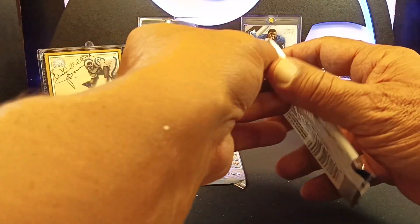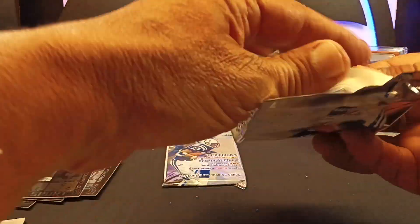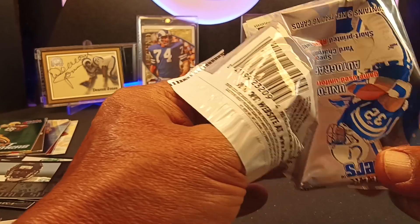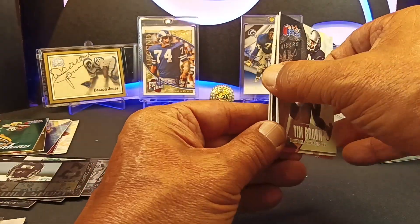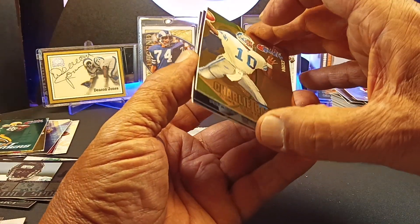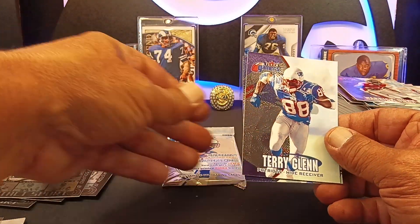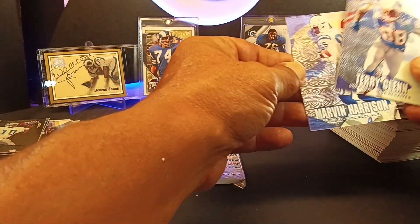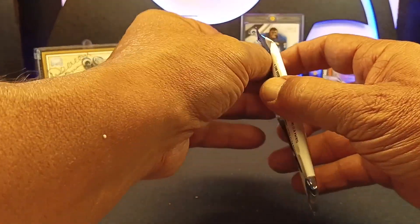Last two packs — let's go. I didn't think we were going to get an Autographics card — those are very rare in here. But we did get a uniformity card. We got an extra Charlie Batch. Terry Glenn. Marvin Harrison.